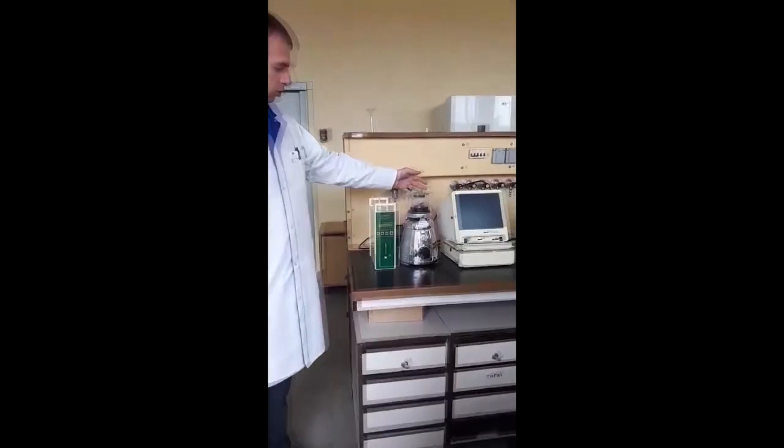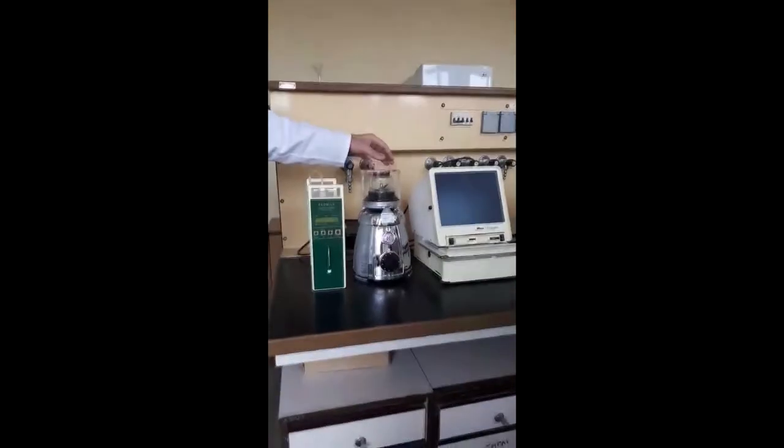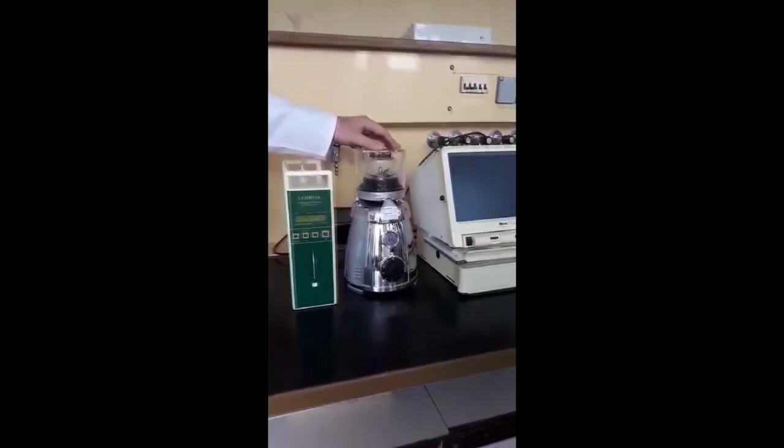Also within the project, a professional blender homogenizer was received, which allows preparation of very high-quality meat samples for further research.